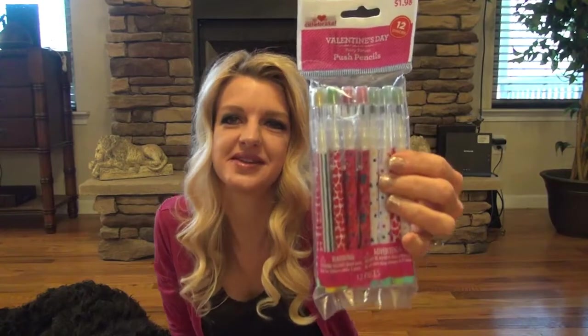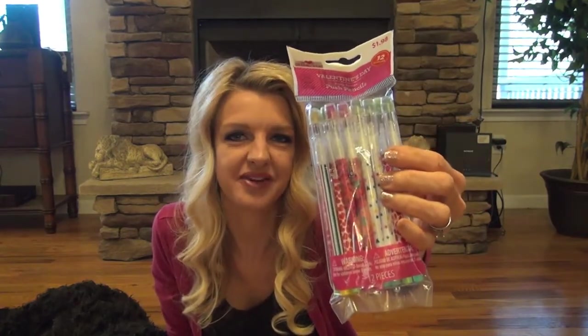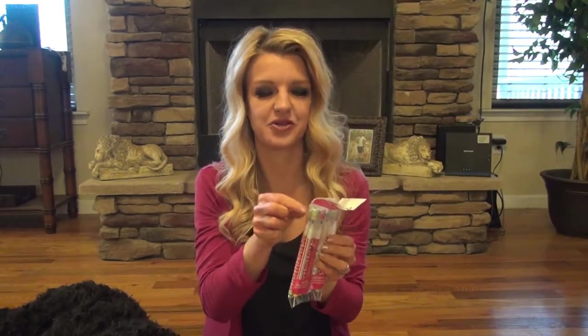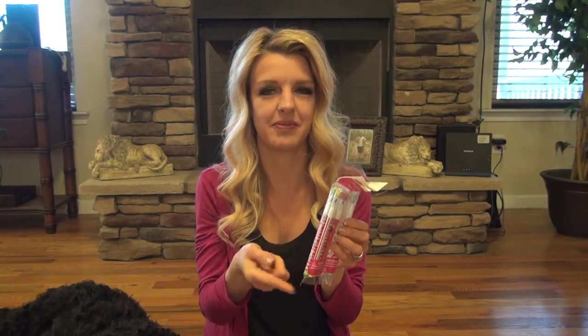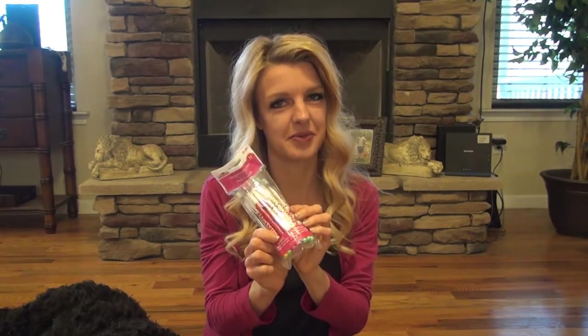Now I'm going to show you what I grabbed at Walmart. I grabbed these pencils — they're called push pencils, and I remember having them when I was little. When the end gets dull, you just pull it out and pop it in the bottom, and then a new one comes out the top. So let me know if you remember these.